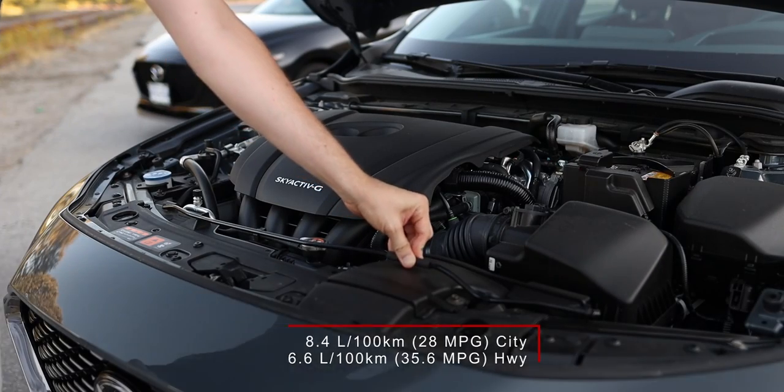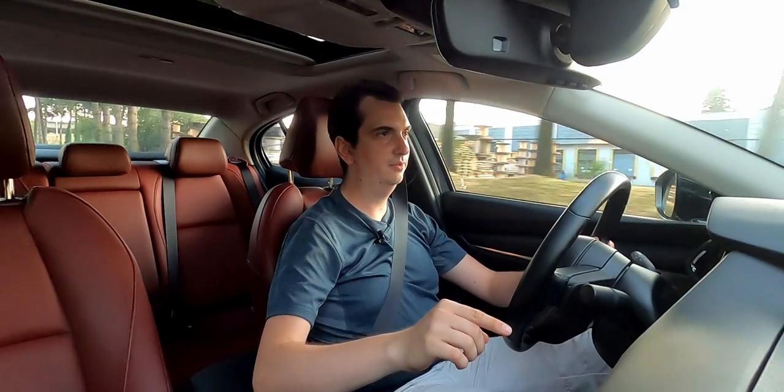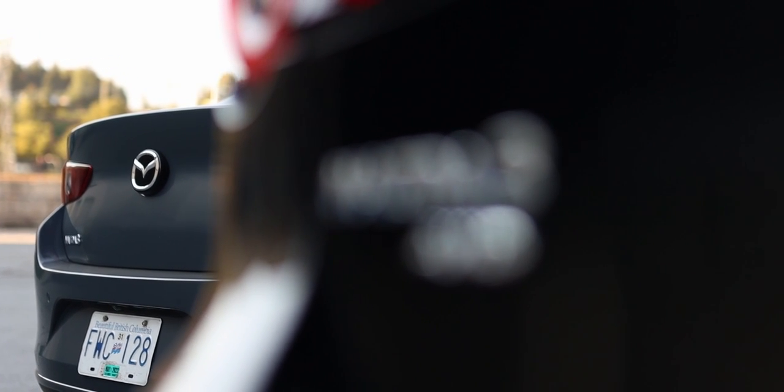The 2-liter engine is more fuel efficient, but the 2.5-liter is not that far off. Best of all, if you get the Mazda 3 with the 2.5 engine, you can option it with all-wheel drive. Unfortunately, you do lose the 6-speed manual and are left with only the 6-speed automatic.